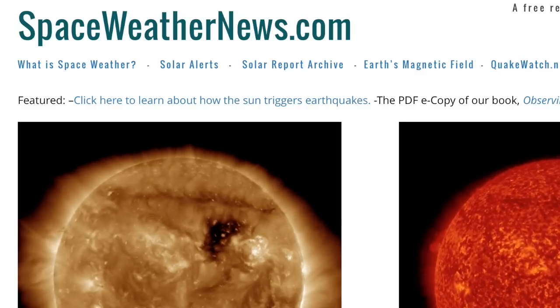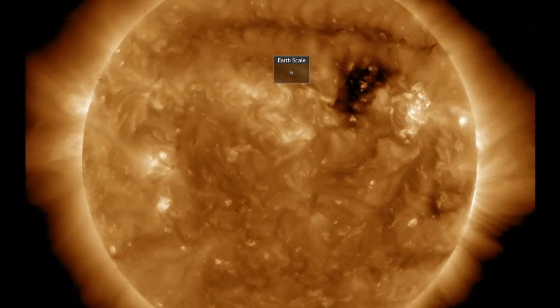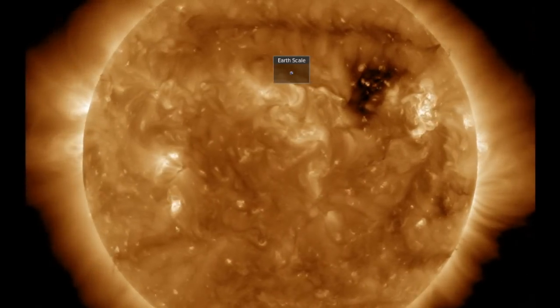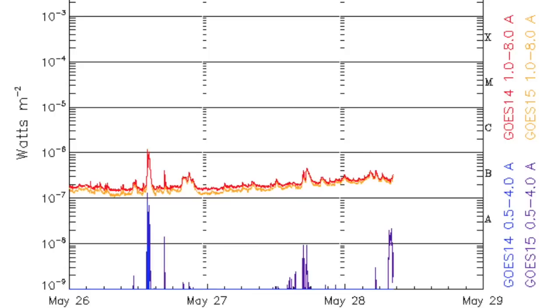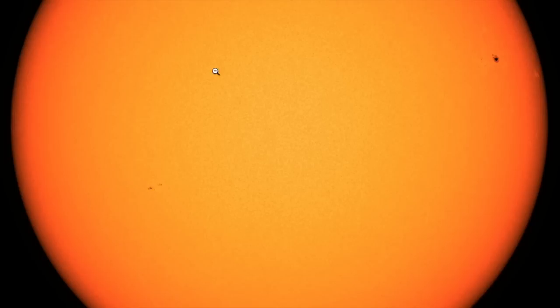We're at spaceweathernews.com and the last 24 hours on our star were very calm. Dark coronal hull turning out of view. Filaments are stable and so are the sunspots. Virtually nothing to speak of on the x-ray flux, but with sunspots like this, we're not really surprised.